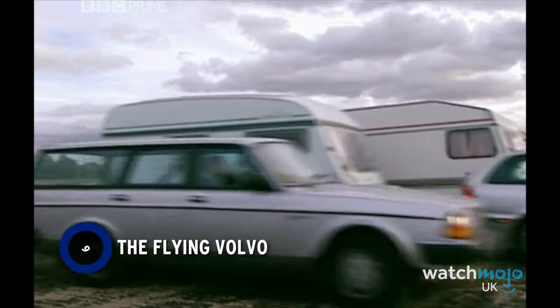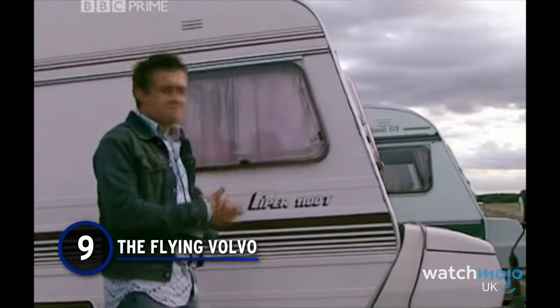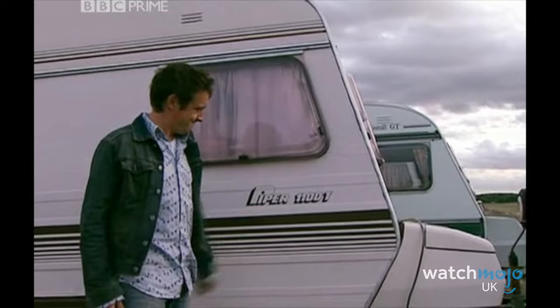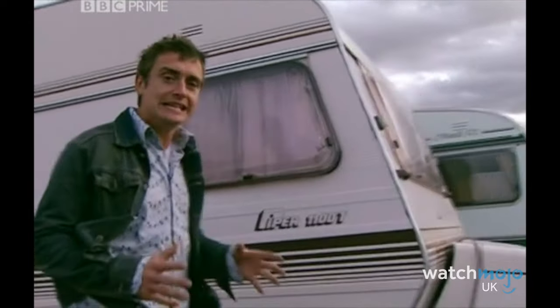Number 9: The Flying Volvo. For this next destructive moment, we've dug deep into the ancient archives of Top Gear, back when there wasn't a grey hair on any of Jeremy, James or Richard's heads.